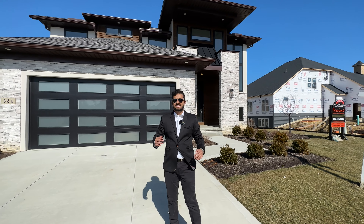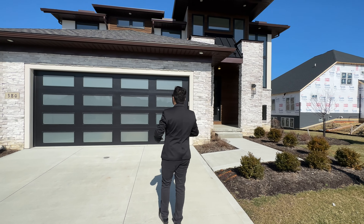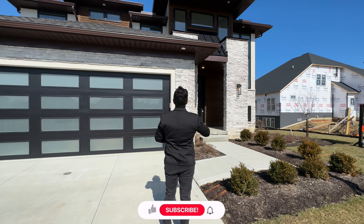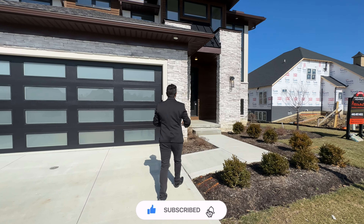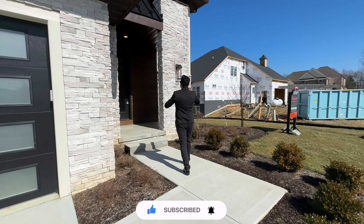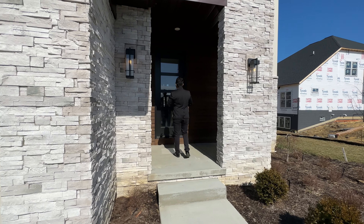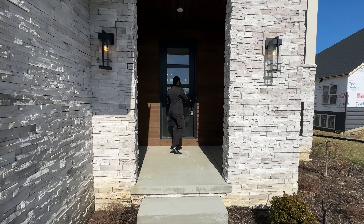Let's start our tour on the exterior side of the home. Here we have a two-car garage with a modern glass door and stone veneer siding all around. There's recessed lighting under the roof overhang and black pillow windows that add a modern look to the architecture. Two light fixtures on top as well. And we have an eight-foot tall steel modern-looking front door. Let's get inside.